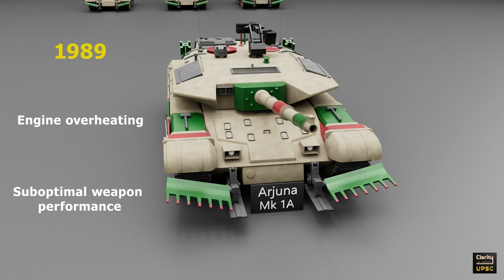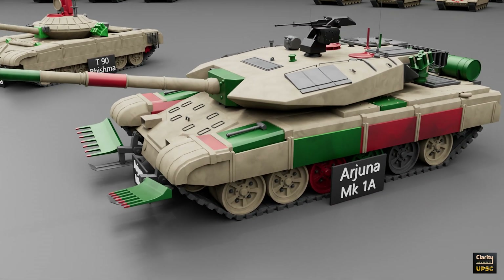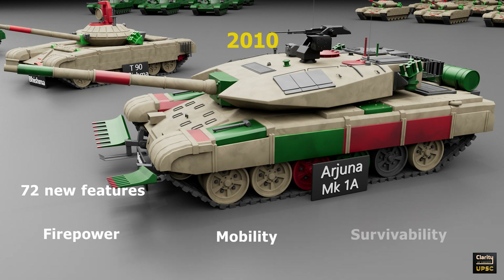Full-scale production started in 2004 and the first batch was delivered to the Indian Army. The Arjuna Mark I-A is an improved version of the original Arjun tank. Development of this variant began in 2010. It incorporates 72 new features to enhance firepower, mobility, and survivability.